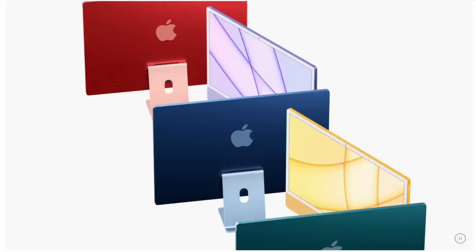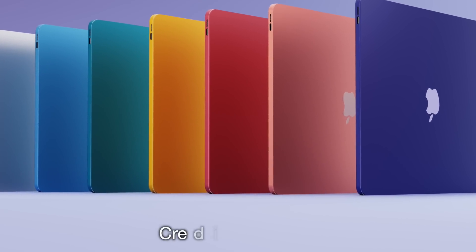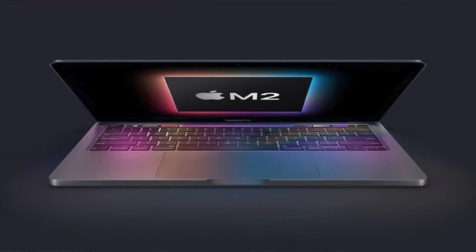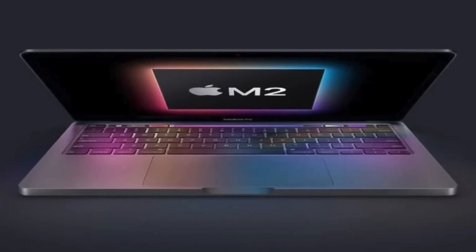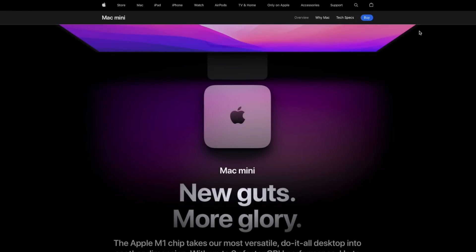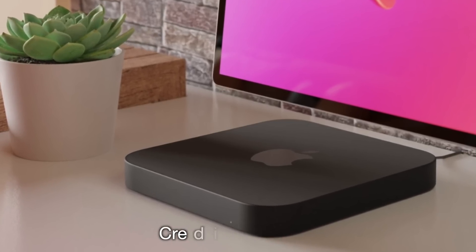Expect to see M2 chips at WWDC, or at the latest this autumn. Given the redesign of the iMac, there shouldn't be major delays there. I'm still not sure the 13-inch MacBook Pro will retain its name — if the Air gets a more modern redesign, people would pay more for that than the old-style Pro, especially if the Touch Bar is removed. I'd personally reclassify that as the MacBook at $999, place the Air as premium at $1,199, with the M1 Air at $849 and the M2 Mac Mini at $699.